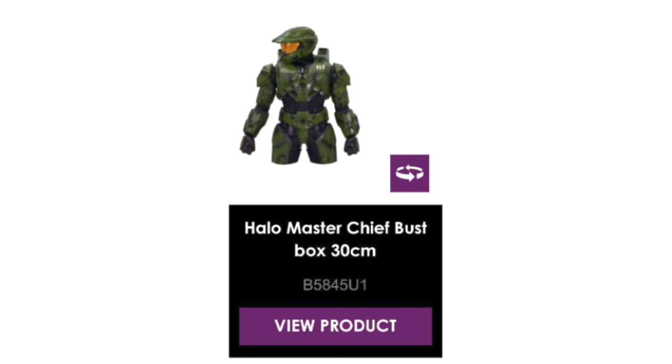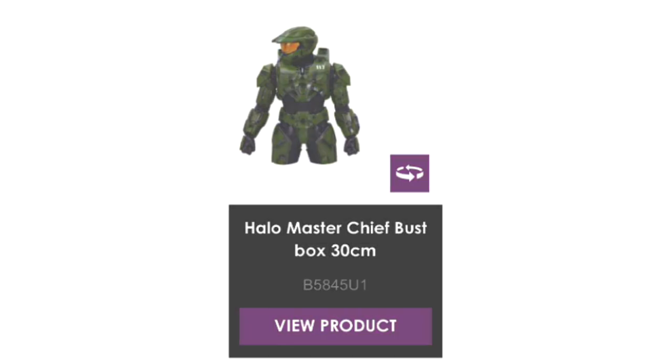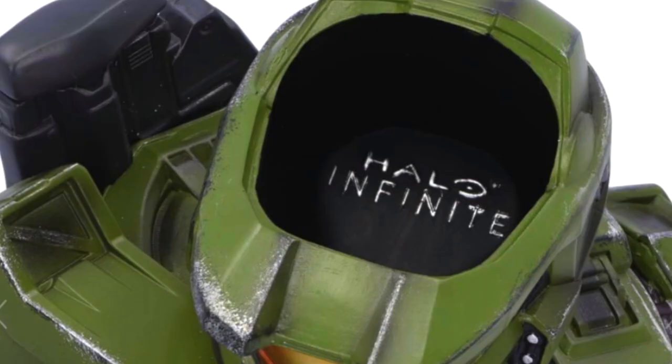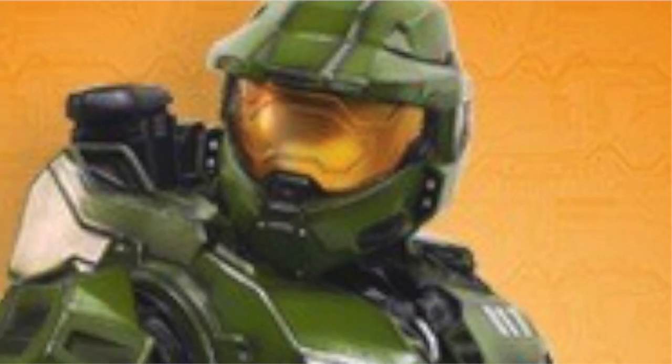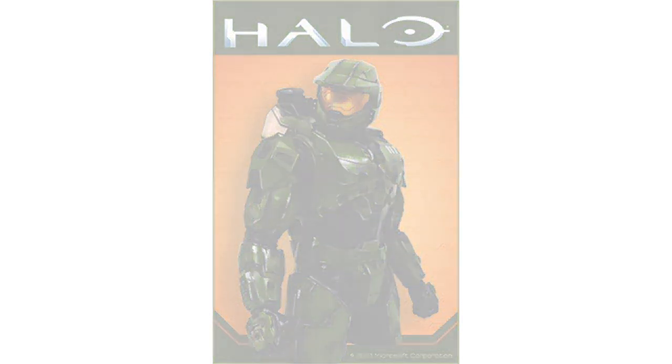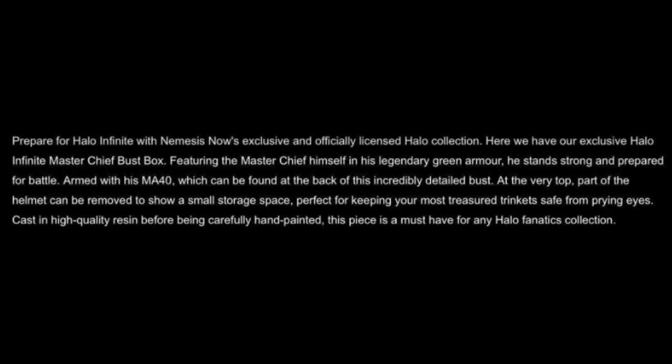A Halo Master Chief bust — box. Yes, you heard that right, box. And it really is a box. This guy has a hole in his head with a beautiful Halo Infinite print inside. I could not be happier with this thing. Like, look at it. It looks absolutely fantastic.